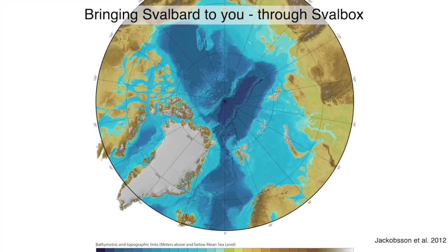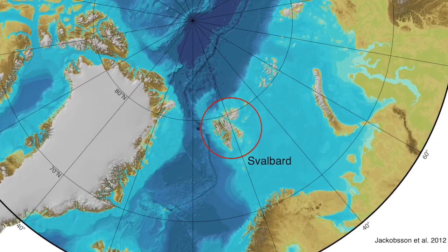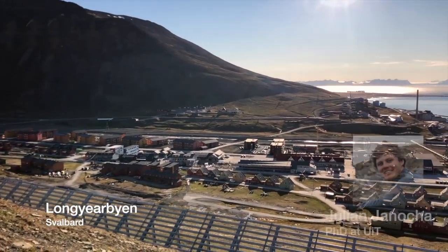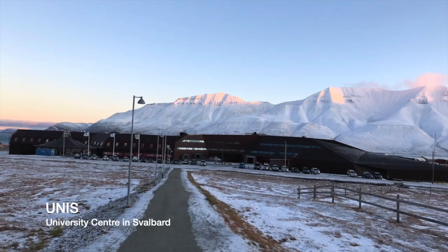The archipelago of Svalbard is located in the high arctic at 78 degrees north. Longyearbyen, as the main settlement, is situated on the island of Spitsbergen and hosts UNIS, the university center on Svalbard.